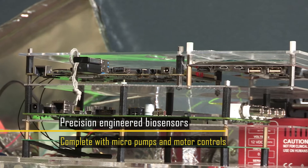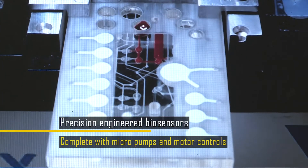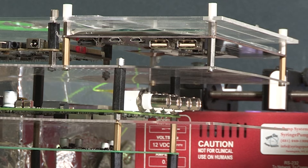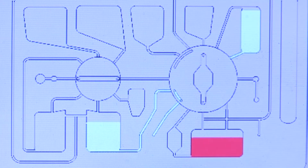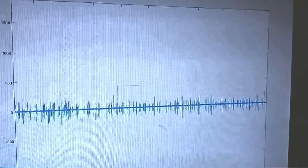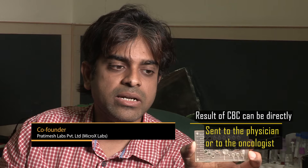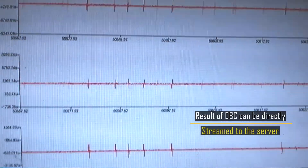Precision-engineered biosensors, complete with micro pumps and motor controls sitting on a chip, move blood within channels that are thinner than a human hair, enabling evaluation of overall health and detecting a wide range of disorders. We have a patent on this and have filed a PCT application on the electrode fabrication. Another application of the device would be in counting circulating tumor cells — by examining pulse width distribution in both diameter and volume of the cell, you can identify abnormalities. Results of the CBC can be directly streamed to the physician or oncologist, with data sent directly to the server.